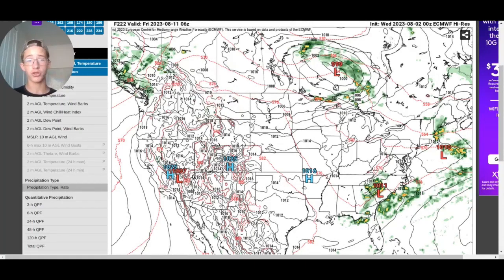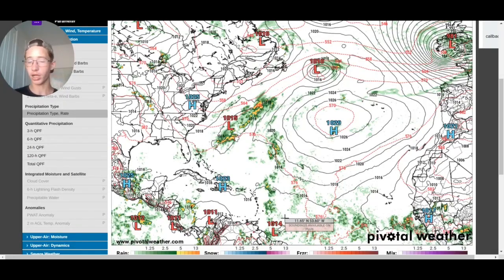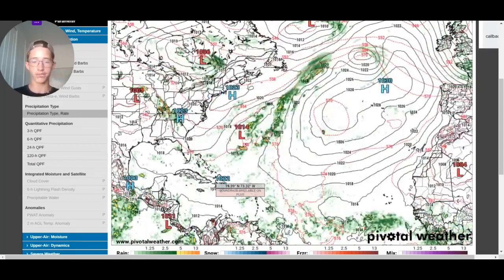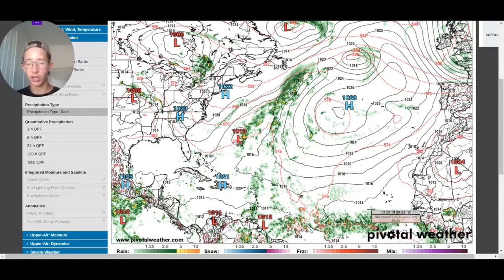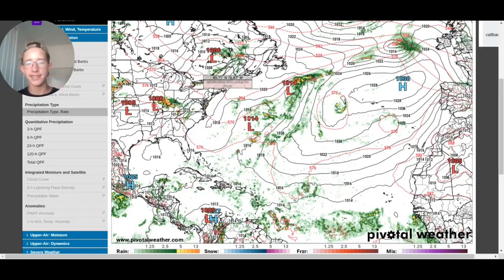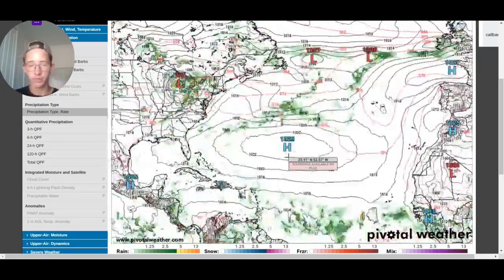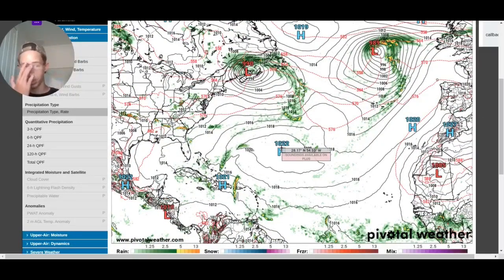Now going over to our tropics — we only have a 10 percent threat over here towards the central North Atlantic Ocean. This used to be almost a certain threat, but now it's all the way down to 10 percent. Looking at the model runs, it's not really favorable for formation because of high pressure and wind shear causing it to fall apart. There are a couple of low pressure systems, but I don't think they're really tropical enough to form, and it's really just a blob of rain with some squall lines.